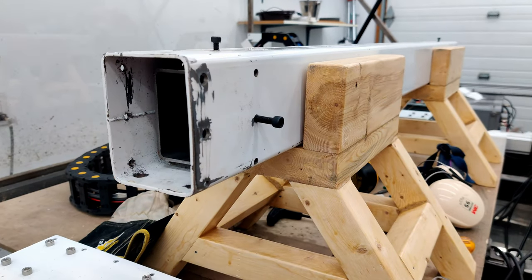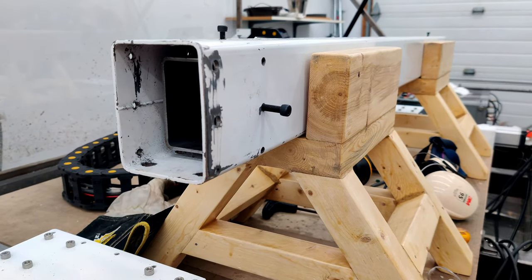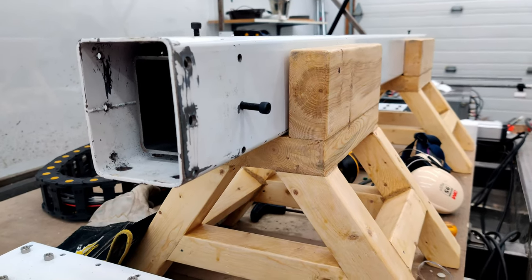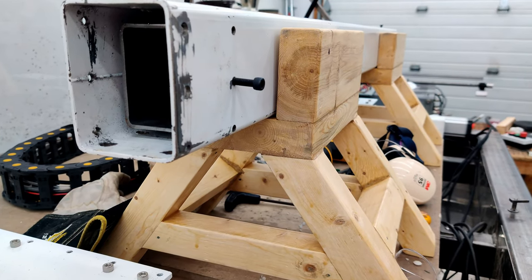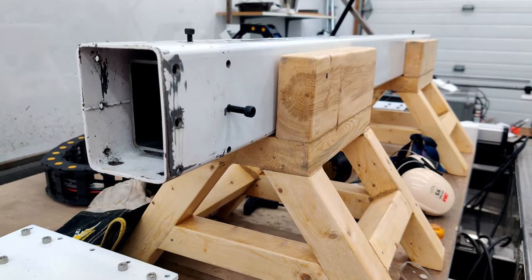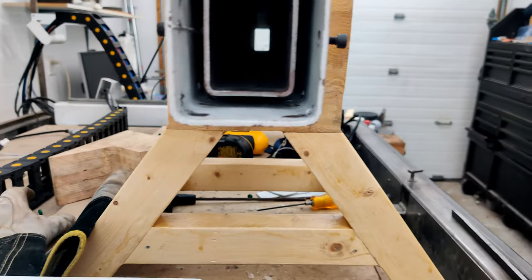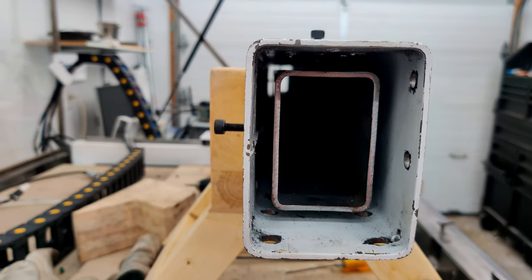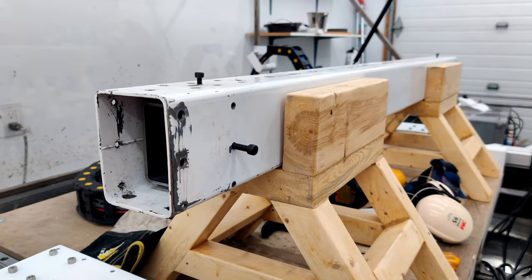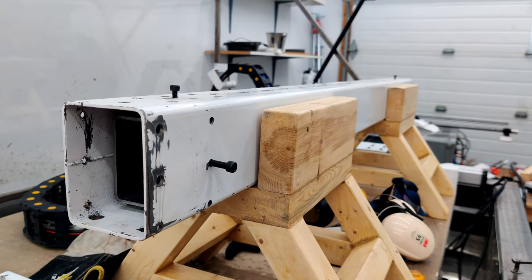CFDST columns also offer several advantages over traditional steel or concrete columns: they have higher load-carrying capacities, better durability, improved fire resistance, and enhanced seismic performance. So these things are really good around earthquakes — that's where they perform really well.